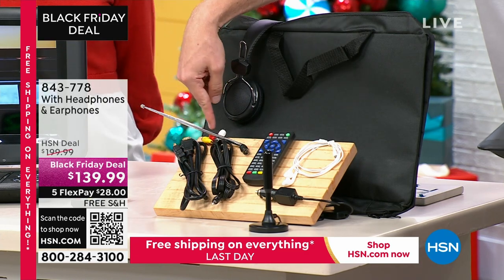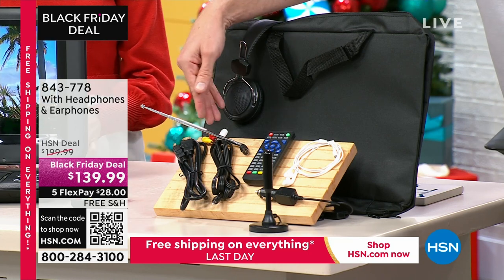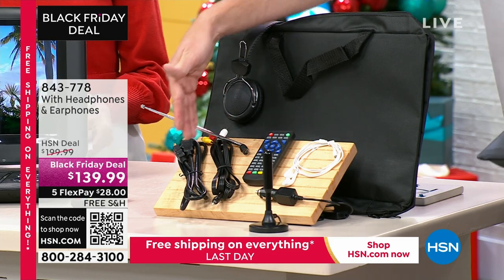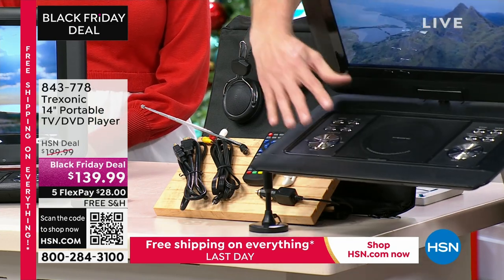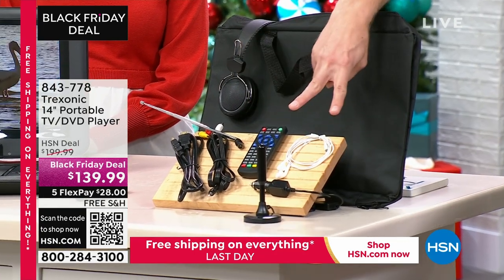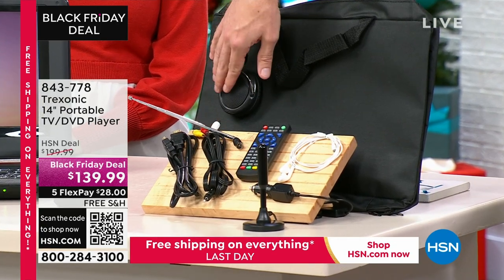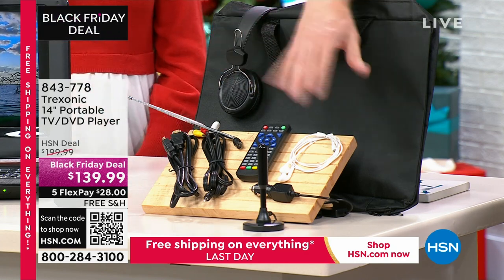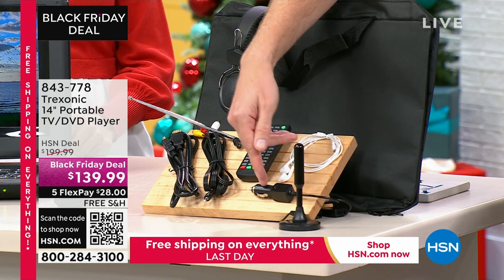We also have the traditional inputs — the red, white, and yellow — for older things like VCRs and camcorders. The HDMI handles all your new electronics. You get the remote control, and it also has onboard buttons as well. We're giving you two types of headphones: over-the-ear, super soft like pillows, and an in-ear option — two different options, whatever works for you. We'll also give you the car adapter.